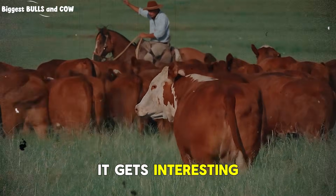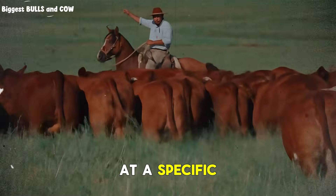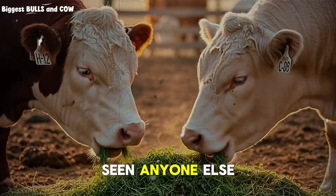Here's where it gets interesting. The rancher who developed the system actually reduces feed at a specific point that seems completely backwards. When he explained why, it made perfect sense. But I've never seen anyone else do this.